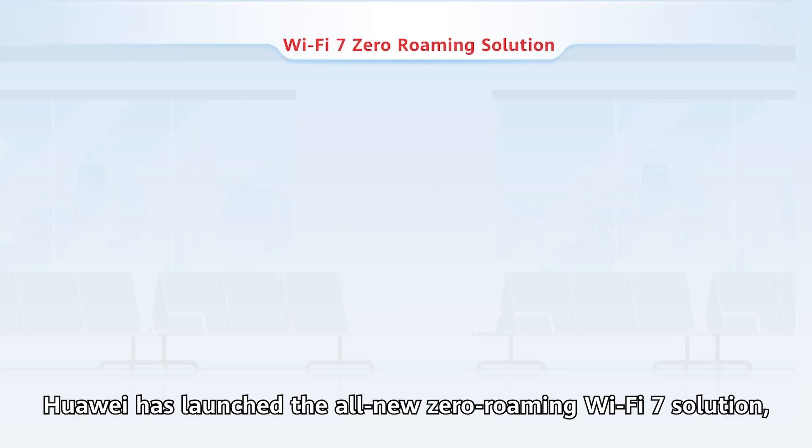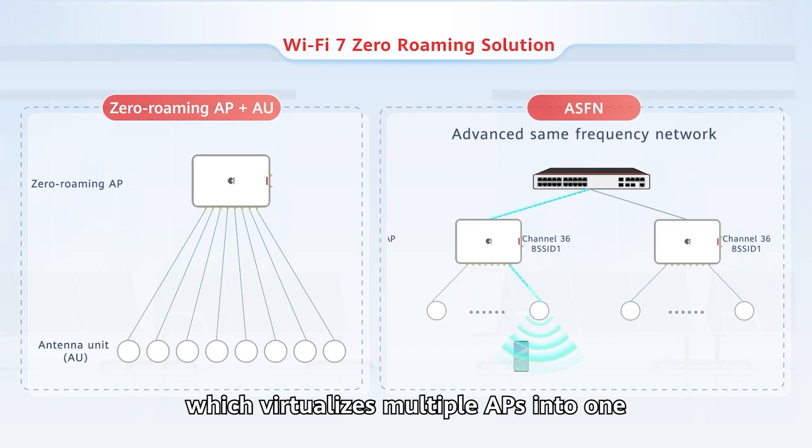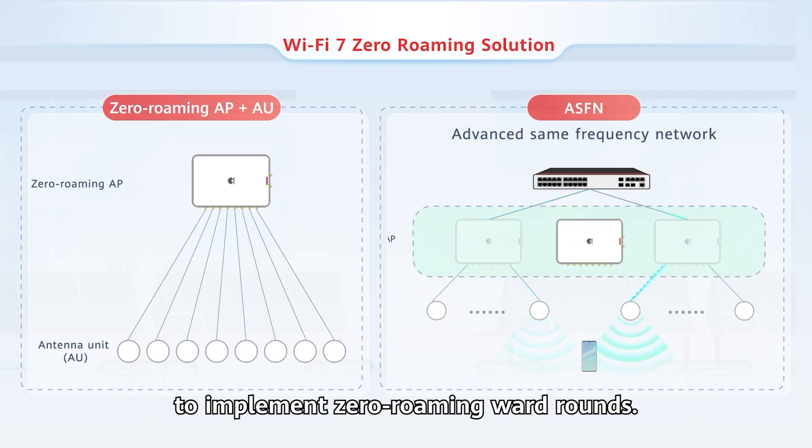To solve these problems, Huawei has launched the all-new Zero Roaming WiFi i7 solution, which virtualizes multiple APs into one to implement Zero Roaming ward rounds.